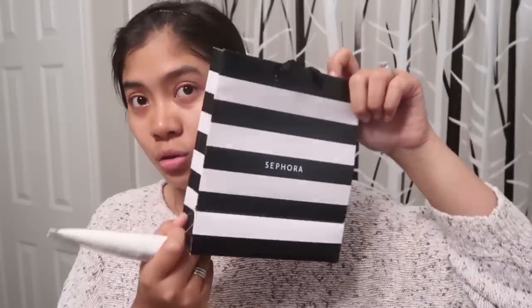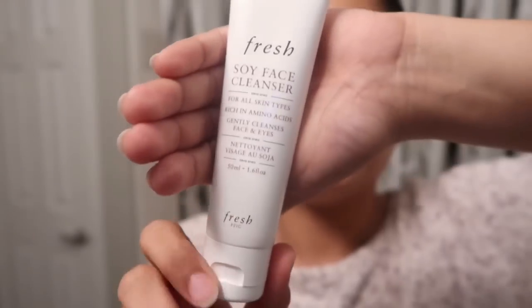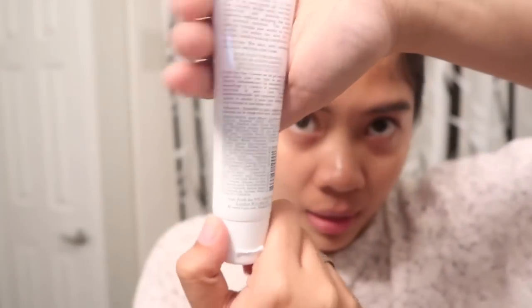I forgot to tell you — to show you. Ito yung lalagyan niya. And, ito yung packaging niya. See, maganda naman siya. And, ito yung back.